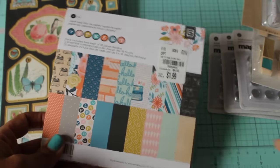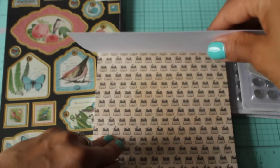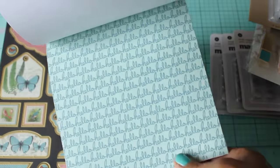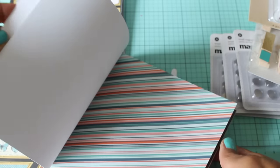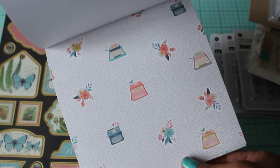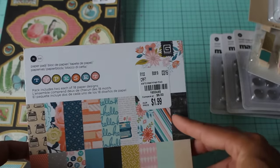I found a paper pad — this is Basic Gray and it goes along with the chipboard stickers. Here is the flip-through: some really cute typewriters, I love the floral — look how pretty that is. It has 'hello hello hello,' super cute. I love all the little florals, they're really pretty. It looks like it's two of each paper, and that was $1.99. It's called Typeset by Basic Gray — adorable.